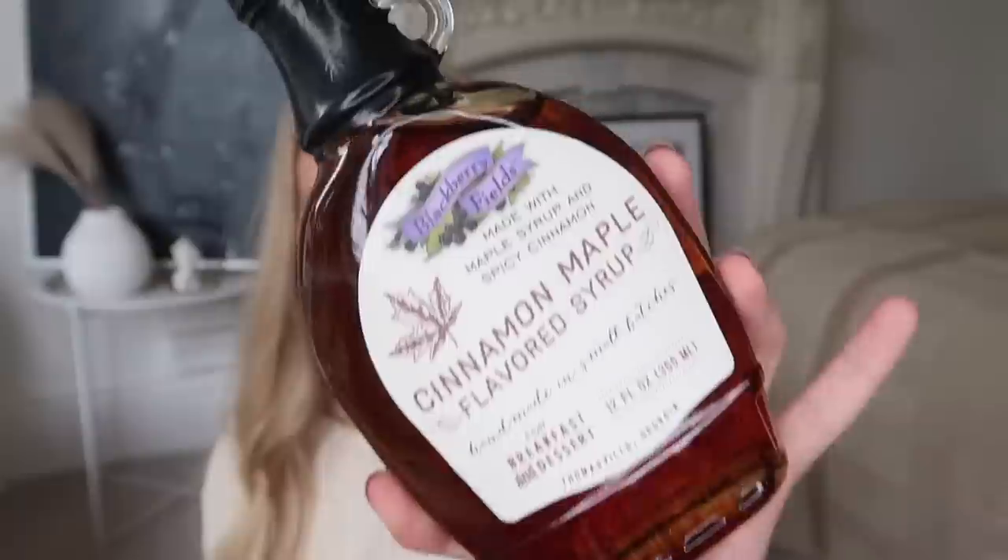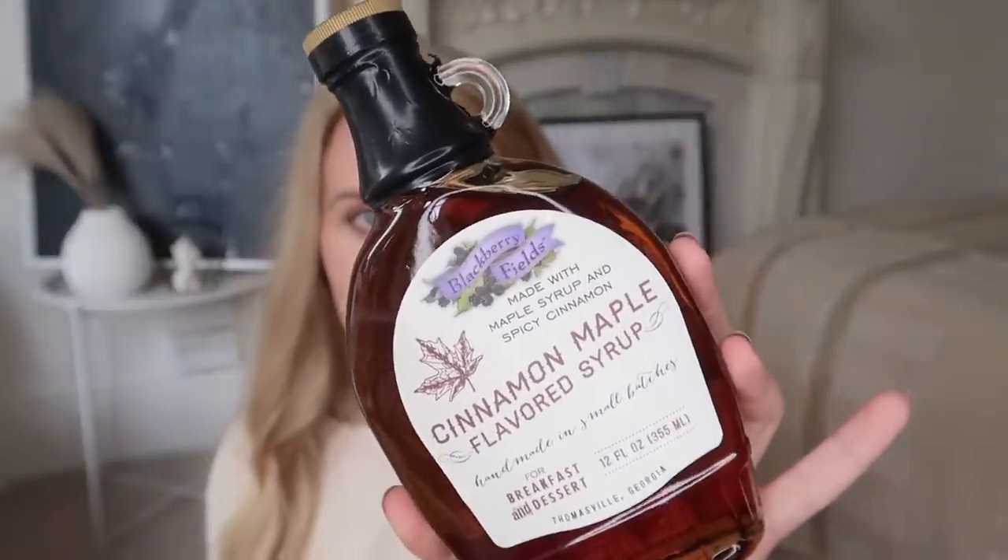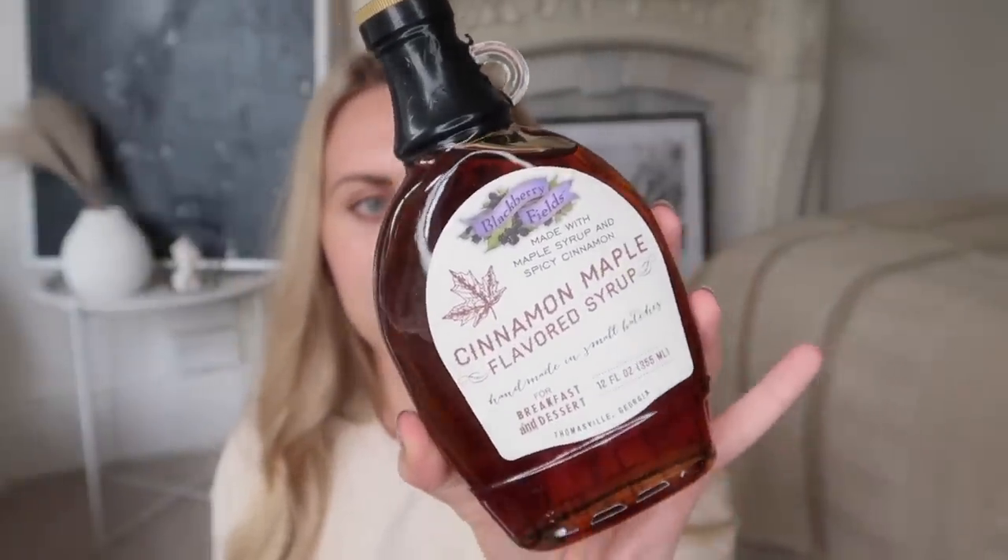I also picked up one of these, which I have bought previously and it's delicious — it's one of their maple syrups. This one in particular is the cinnamon maple syrup. They had a few different flavours, but obviously this one is just me all over — from Thomasville, Georgia, for breakfast and dessert. £4.49 this one was.